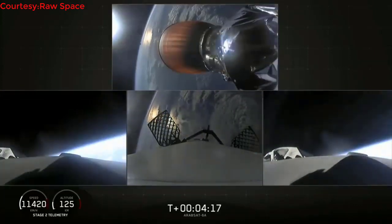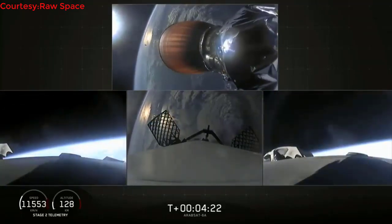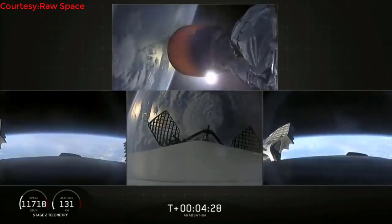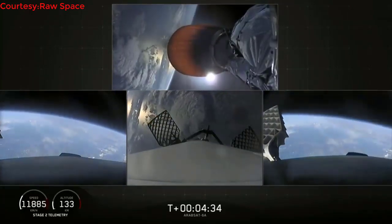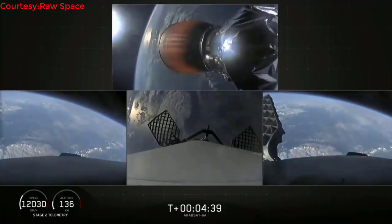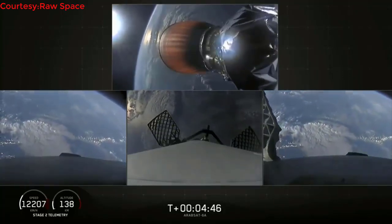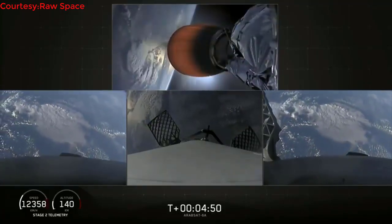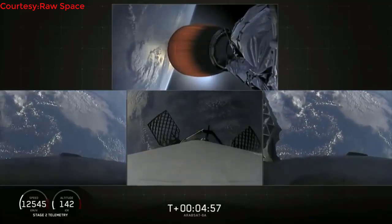Successful shutdown of the side booster boost-back burn. At T plus 4 minutes 25 seconds into flight, side boosters are on their way back to Cape Canaveral and the center core is coasting out over the Atlantic. Stage two trajectory nominal. The grid fins have deployed on the side boosters as well as the center core — those work to help guide the boosters back to a nice targeted soft landing.